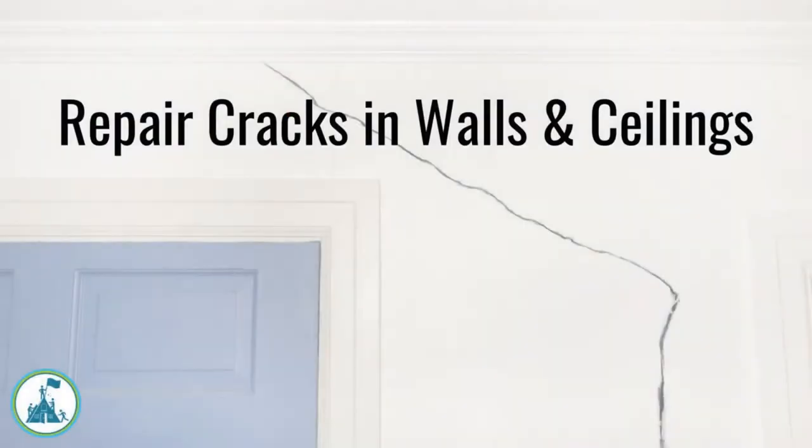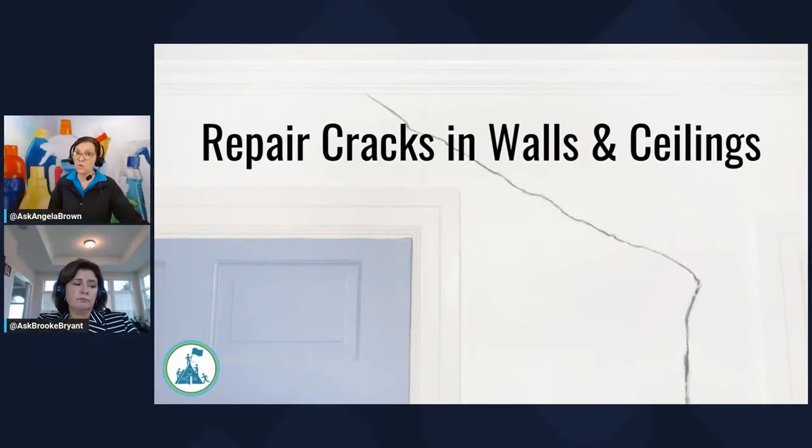The next thing to look at are cracks in the walls and ceilings. Any home that has settled — whether new or old — can get cracks in the drywall once the foundation settles. It doesn't mean the home has been neglected or is old; it just means the house has settled and there are stress cracks we need to start looking for. They can make it look like the house is falling apart.